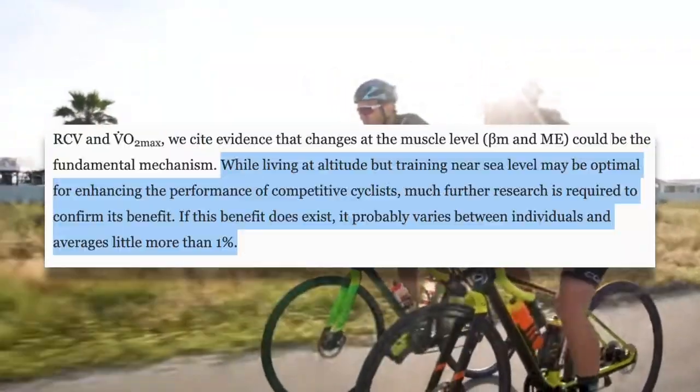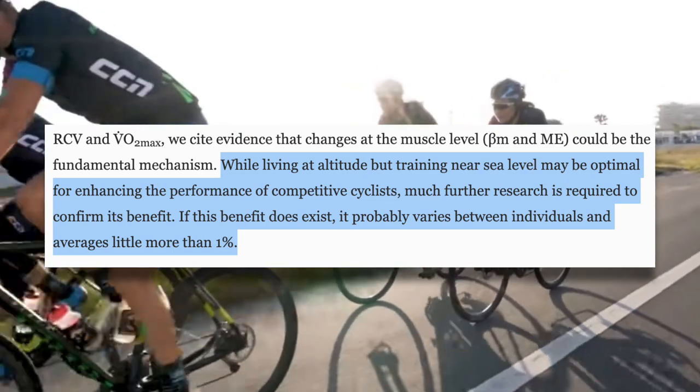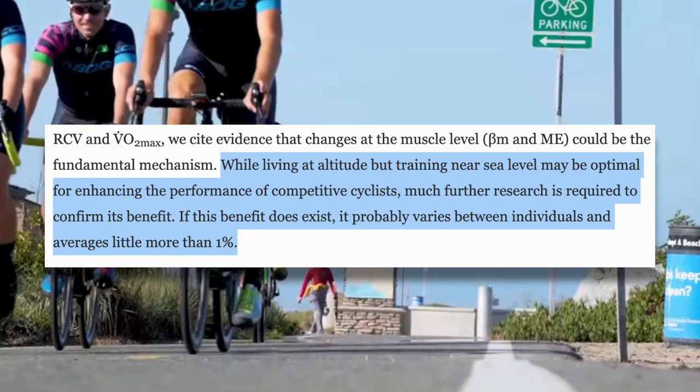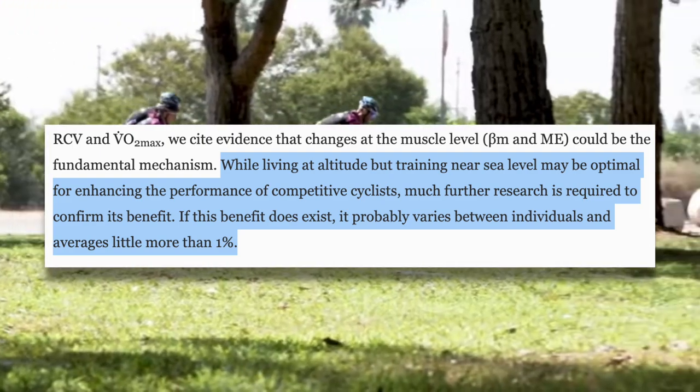When it comes to using altitude training to improve your sea level performance, results are mixed. However, if you do decide to go that route, live high, train low is your best option. But keep in mind that the benefits are small and not guaranteed. Going back to this review, they state that while living at altitude and training near sea level may be optimal for enhancing the performance of a competitive cyclist, much further research is required to confirm its benefit. If this benefit does exist, it probably varies between individuals and averages little more than 1%. We're talking about maybe getting a 1% performance improvement, which makes dropping thousands on simulated altitude one of the most expensive marginal gains you can buy.